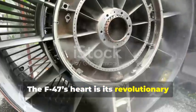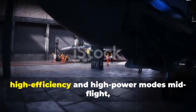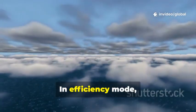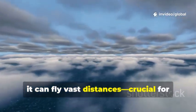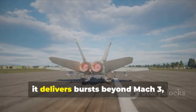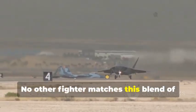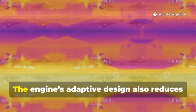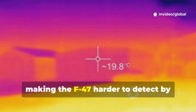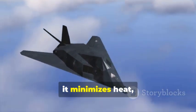The F-47's heart is its revolutionary adaptive cycle engine. This engine can switch between high efficiency and high power modes mid-flight, giving the jet unmatched versatility. In efficiency mode, it can fly vast distances, crucial for Pacific missions. When speed is needed, it delivers bursts beyond Mach 3, with a cruising speed at Mach 2. No other fighter matches this blend of range and speed. The engine's adaptive design also reduces its heat signature, making the F-47 harder to detect by infrared sensors. In stealth mode, it minimizes heat.